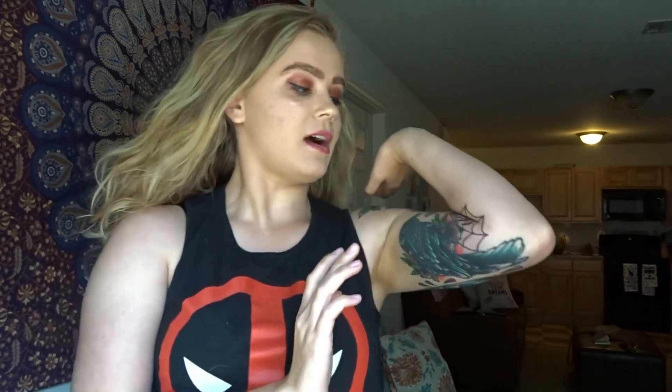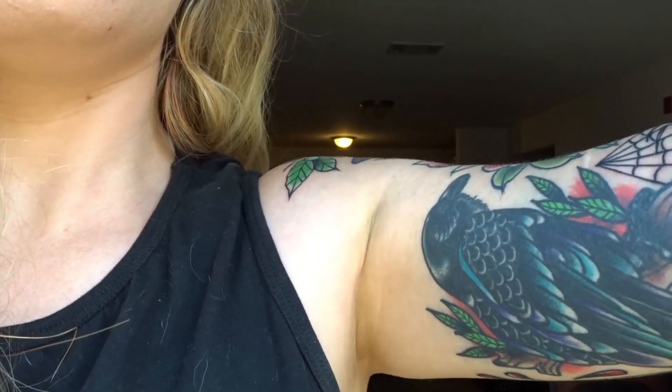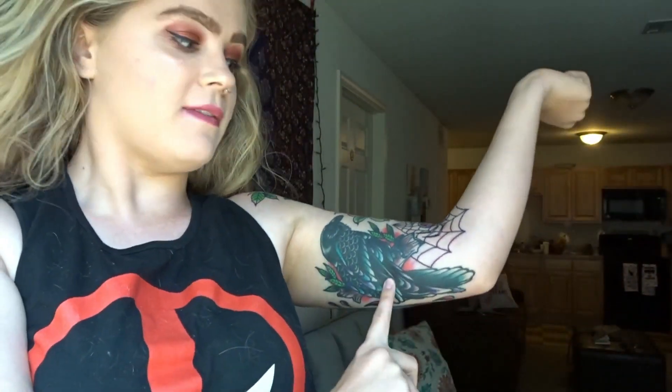So I'll start in order. I got this Raven in purple and blue — his tail feathers go down to my elbow and he's a fairly large piece. He was a cover-up of some awful script. If you've seen that video you know what I'm talking about. All the rest of my half sleeve was focused around this piece because I had to have this piece.